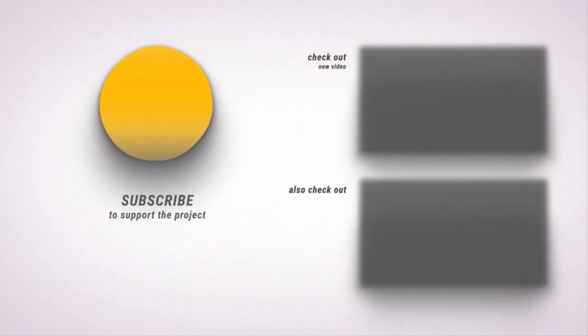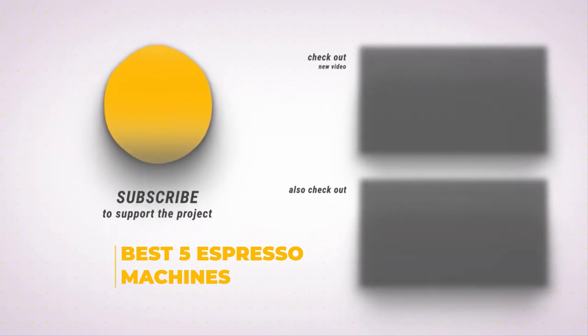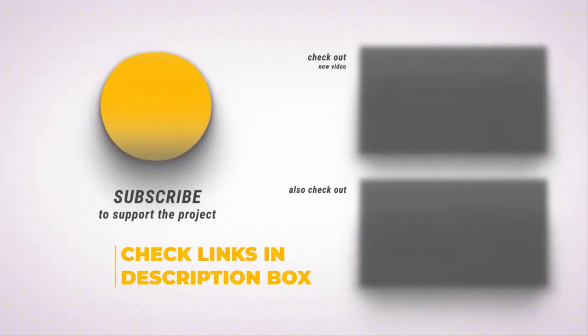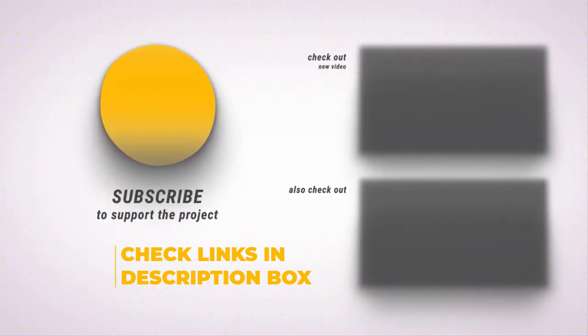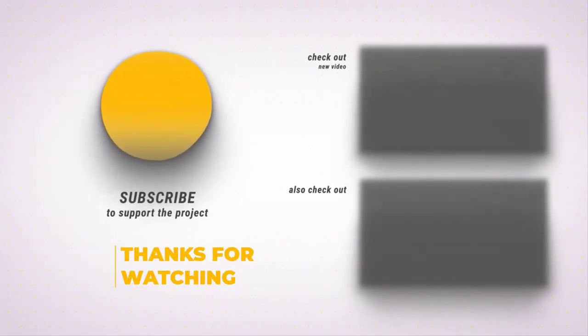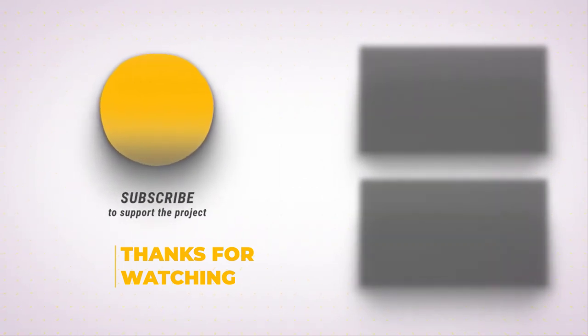So there you have it — the best five espresso machines on the market today. If you found the one on our list that meets your needs and budget, remember to check the link in the description box and catch it at a discounted price. Thank you all for watching and see you next time here at the Buying Insider, your home of fair and square product reviews.